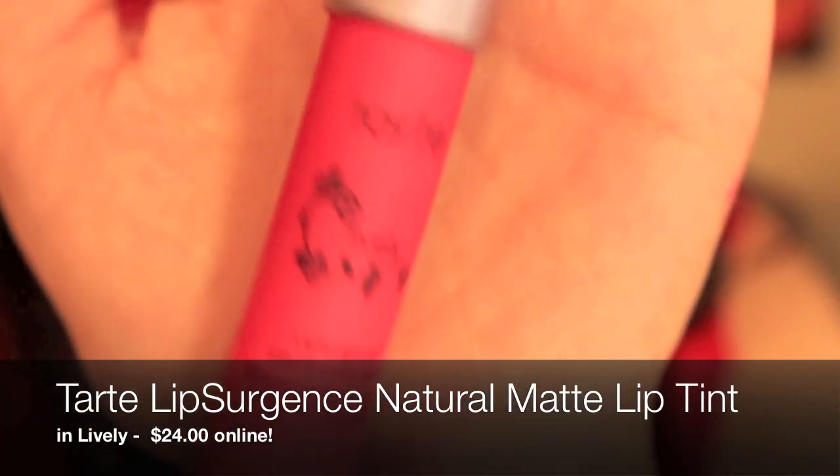Last but not least, I got this lipstick which is the Tarte Lip Surgence Natural Matte Lip Tint in the shade Lively. It's a little lip pencil. I love lip pencils in general — there's so much more fun to play with because you can build them up, build them down, or put gloss over top. This one glides on unlike the Inglot one, so if you prefer a glide-on lip pencil you'd definitely like this. It's a really pretty berry color, still has a matte finish, feels very light on the lips, and gives a great berry color. A bright lip color makes you look so much more approachable on camera.